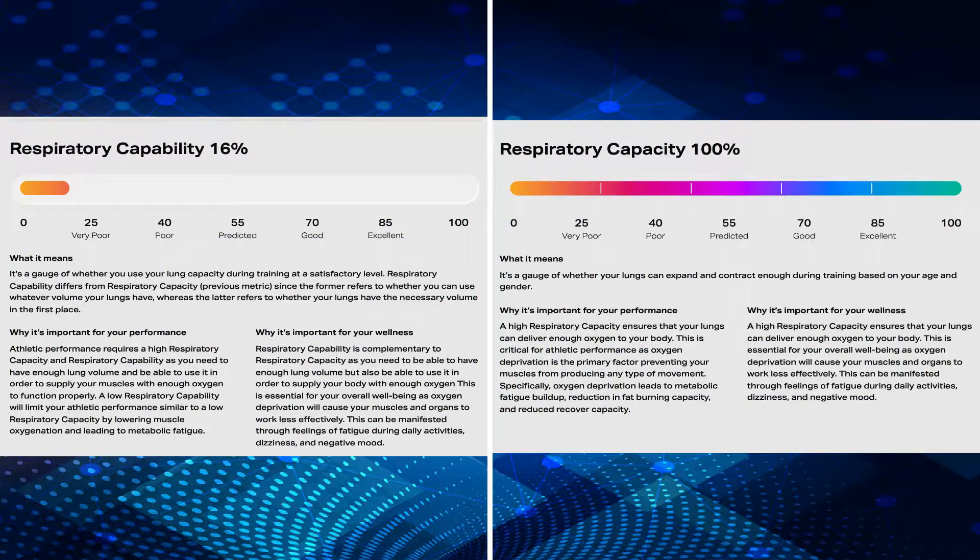Lung function. We can see here your lung capacity, volume, and how well you're able to use it during exercise, and your overall breathing efficiency during exercise.